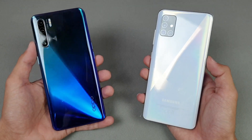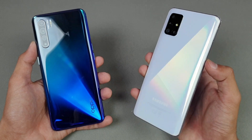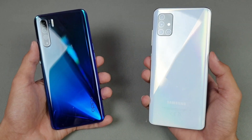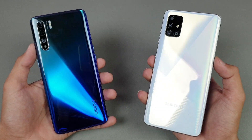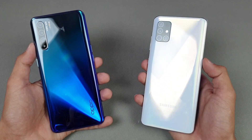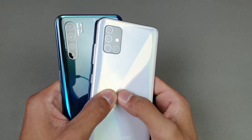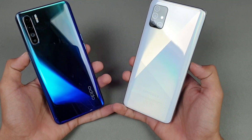Hey guys, it's time to do a speed test comparison between the Oppo Reno 3 versus the Samsung Galaxy A51. The A51 is powered by Samsung's Exynos 9611 processor with 6GB of RAM, while the Oppo Reno 3 comes with a MediaTek Helio P90 chipset with 8GB of RAM. Both phones give you quad cameras on the back, so it's very interesting to see who is going to be the fastest phone.